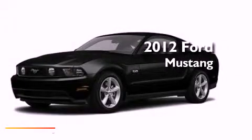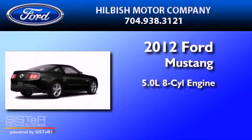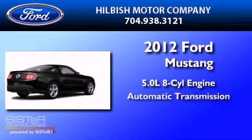This is a brand-new 2012 Ford Mustang. It has a 5.0-liter eight-cylinder engine and an automatic transmission.